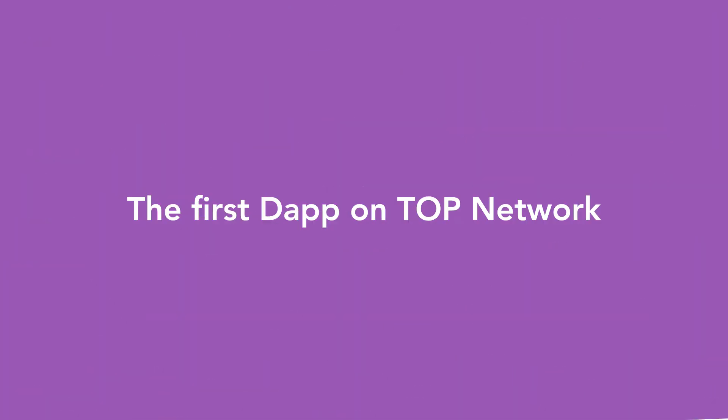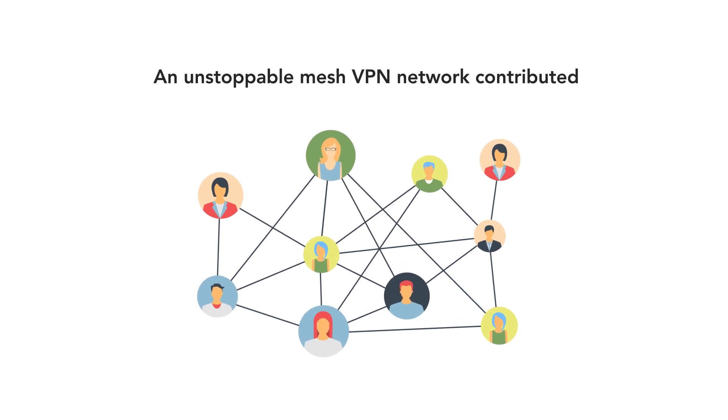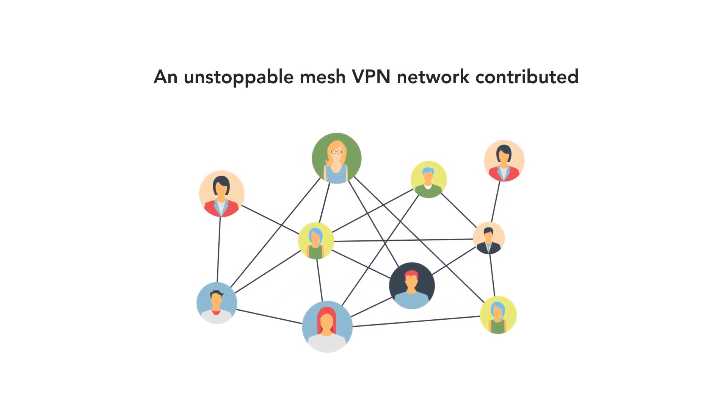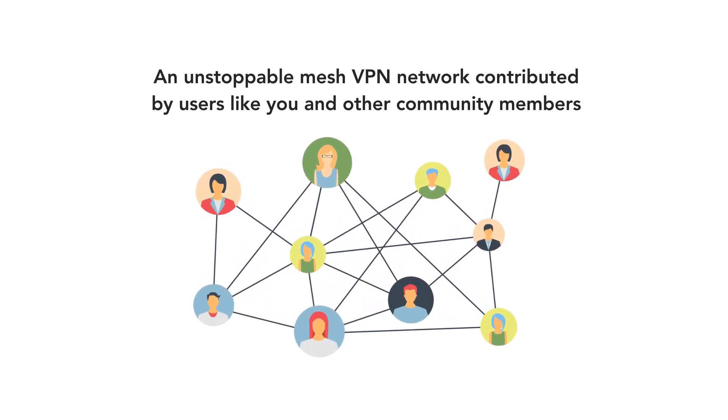BitVPN, a decentralized VPN service, is the first step built on TopNetwork. BitVPN is the world's first decentralized VPN on blockchain. Powered by TopNetwork, an unstoppable mesh VPN network contributed by users like you and other community members.